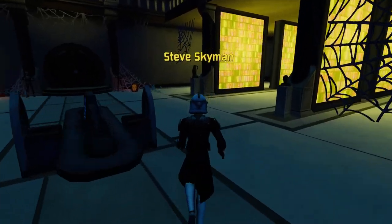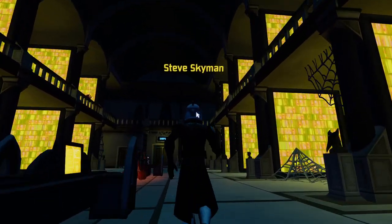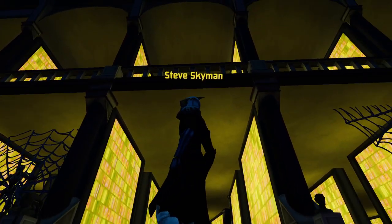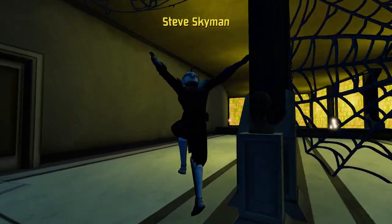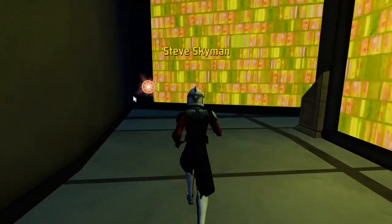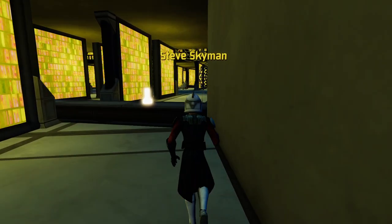It doesn't look like there's anything else I need to see up there — just from a bird's eye view. The golden credit orbs are now a kind of orange color, which is pretty good. Those are 100 credits.